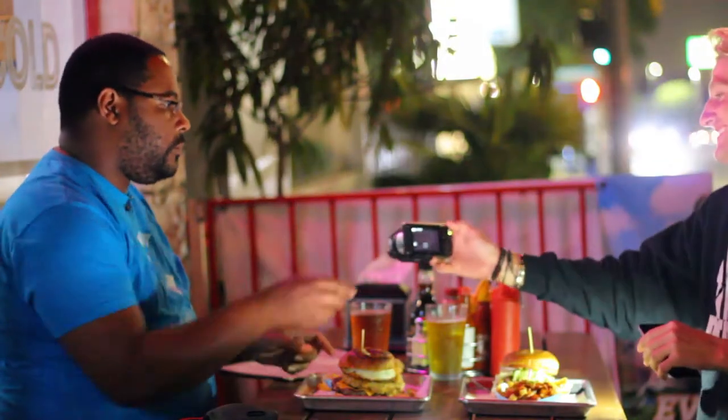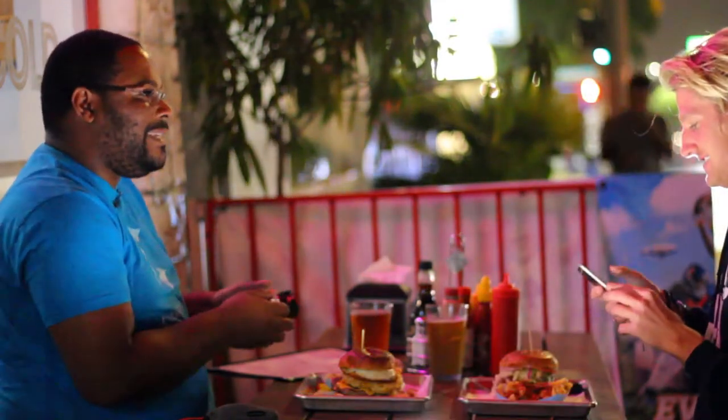Alright, there it is, dude. Should we redo this one? I think it's pretty alright. I can get some with my camera after. After? It's gonna be eaten. Oh, shit.